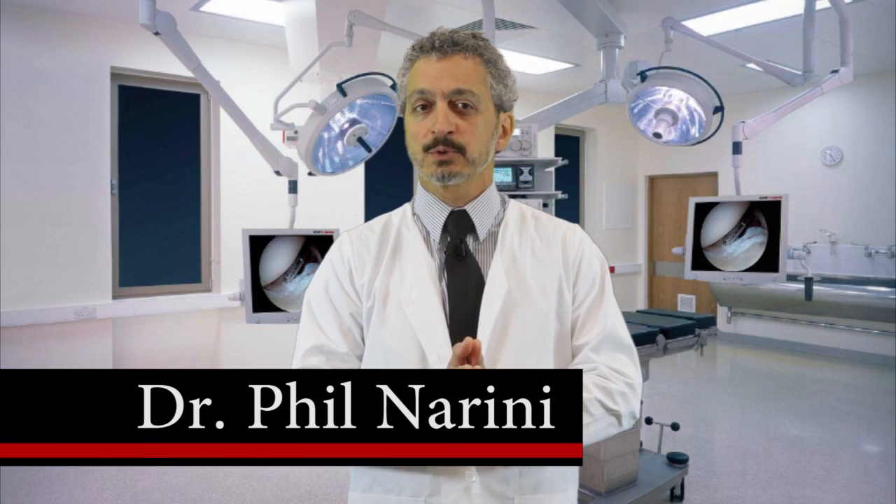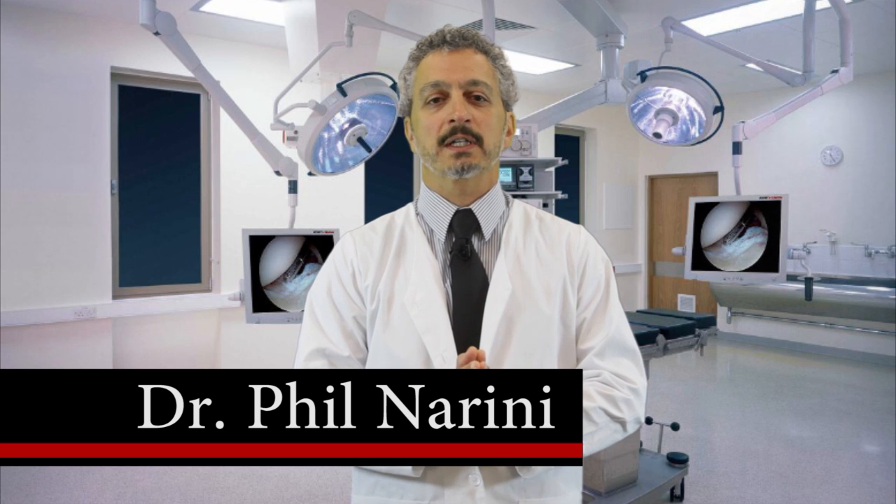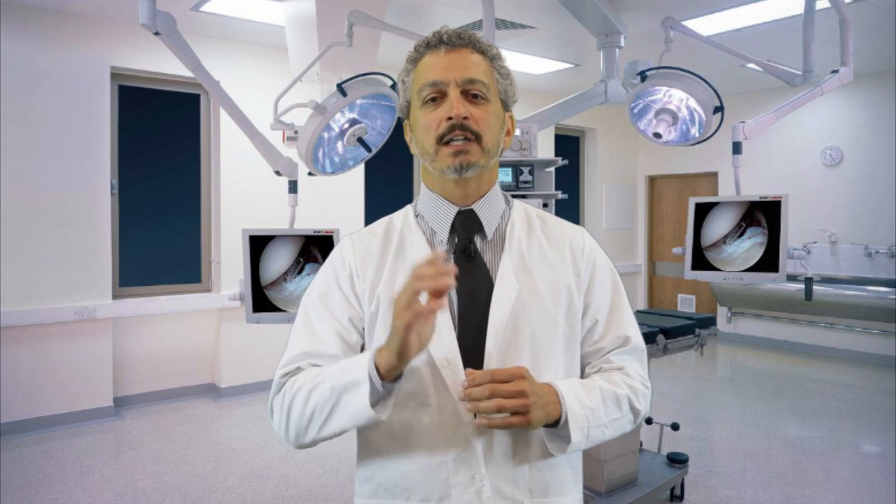My name is Dr. Phil Marine. I want to take a minute to talk to you about a proven, very powerful antioxidant and anti-inflammatory product that can have tremendous health benefits to you and I. Ironically, I am not talking about a prescription drug, but rather the common beet.